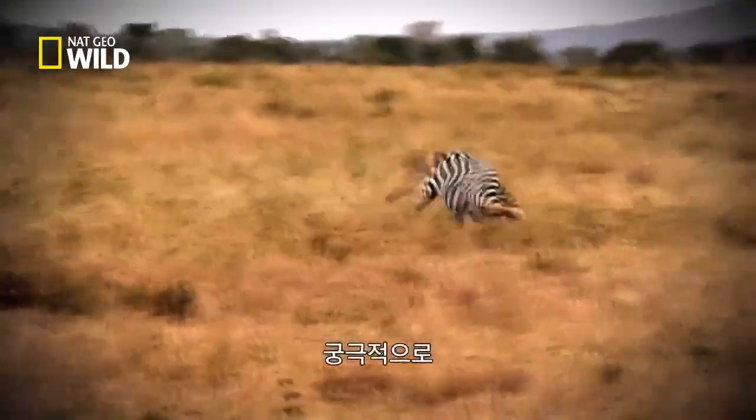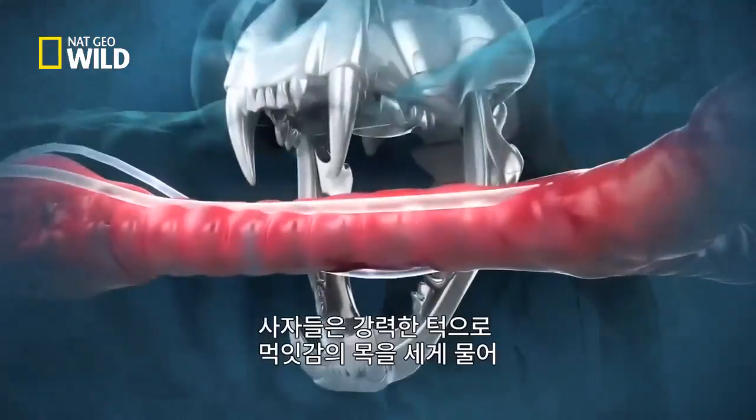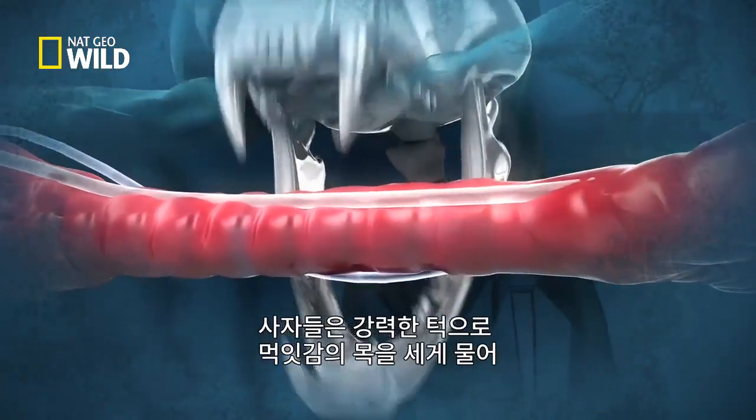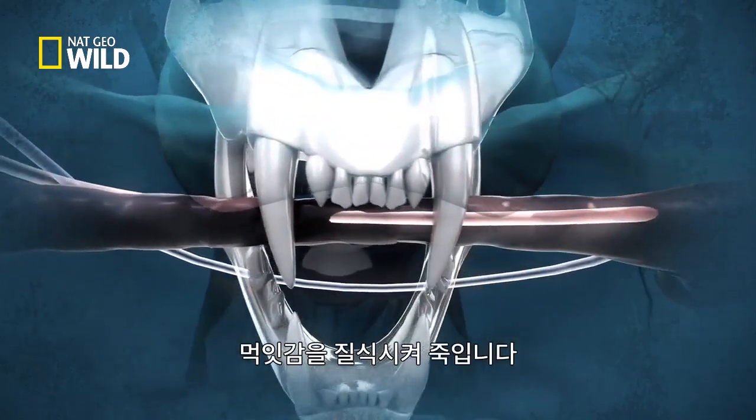But ultimately, the killing blow is delivered with a bite. They use their powerful jaws to clamp down on their prey's throat, crushing the trachea and suffocating them to death.